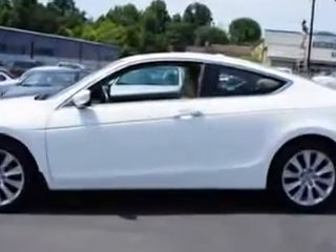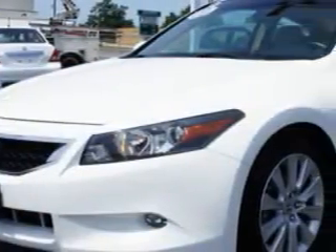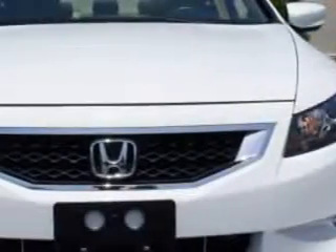Additional features include a tire pressure monitor, home link, 8-way power driver seat, heated outside mirrors, heated driver and passenger seating, a power sunroof, rear bench seat, and more. You'll enjoy the drive in this 09 Honda Accord.